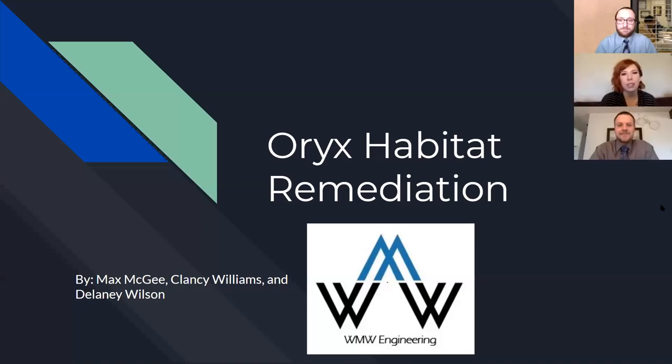Hi, my name is Delaney Wilson and I've got Max McGee and Clancy Williams here with me. We did our senior design project on the San Diego Zoo Oryx Habitat Remediation and through this project we call ourselves W&W Engineering.